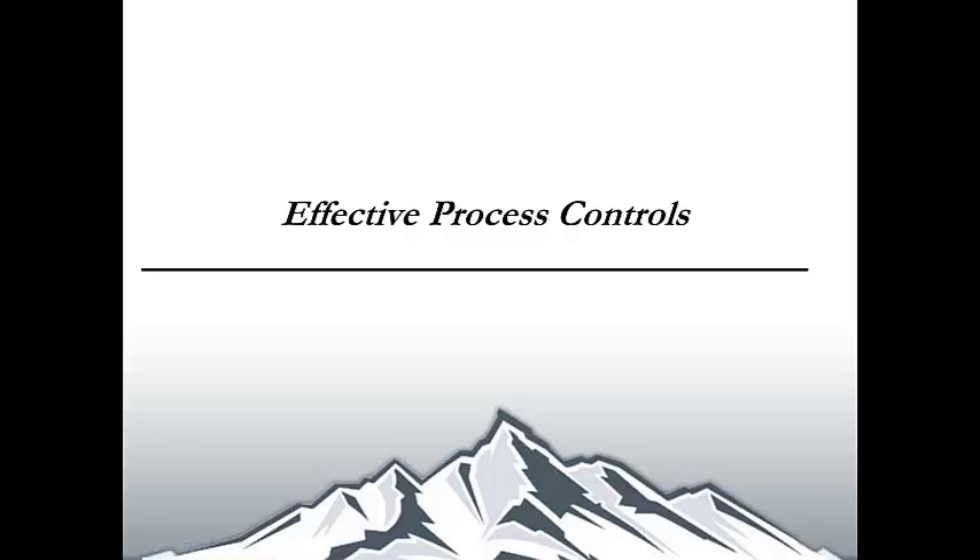Hello everyone and welcome to today's webinar, Effective Process Controls. My name is Alexandra Tucci, Director of Marketing for Operations Strategy Consulting.